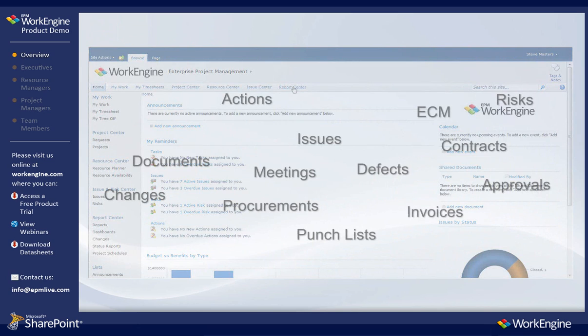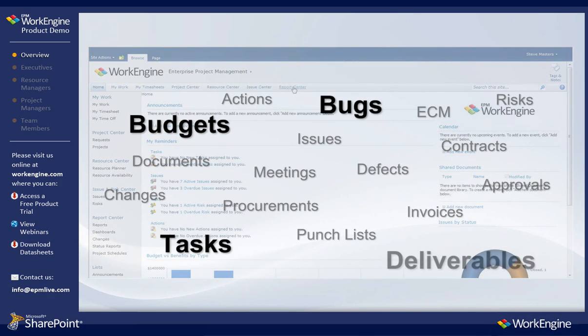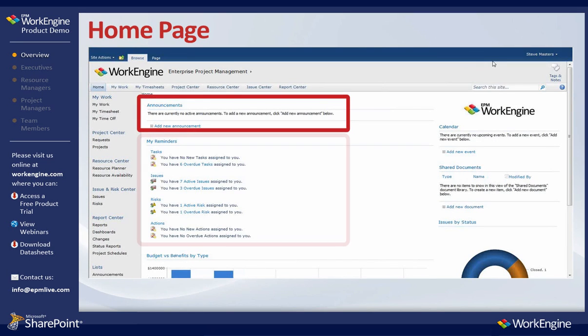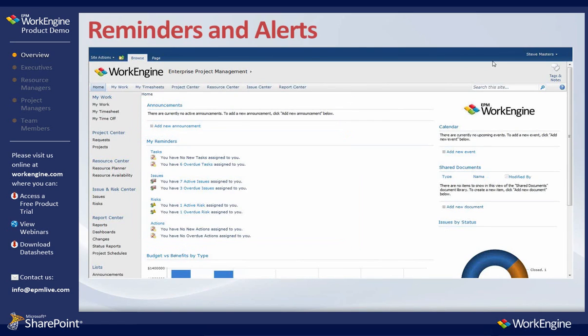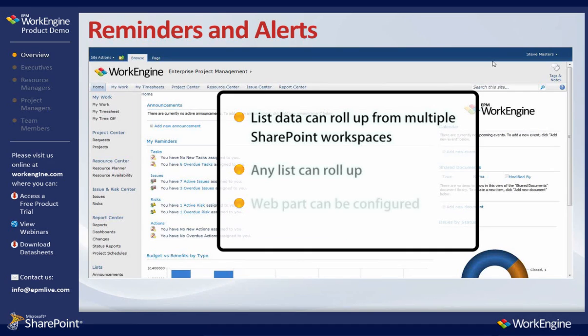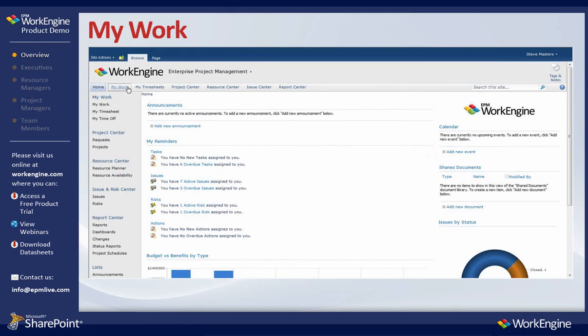Other examples might include items such as budgets, bugs, tasks and milestones, and deliverables. Also on this page, you can see the announcements and My Reminders sections located in the middle of the page. With EPM WorkEngine, the alerts for these tasks, issues, and other work items roll up from multiple SharePoint workspaces to a centralized homepage.